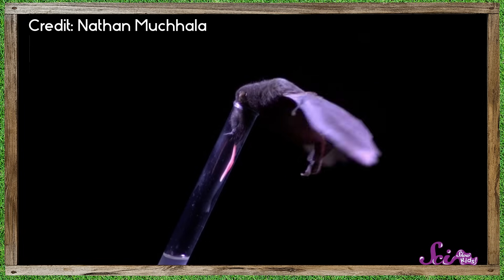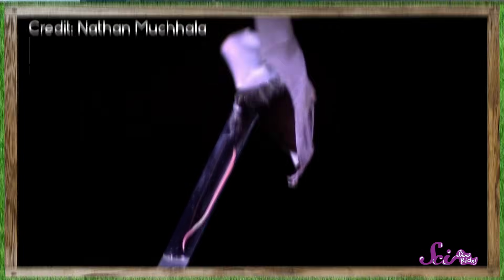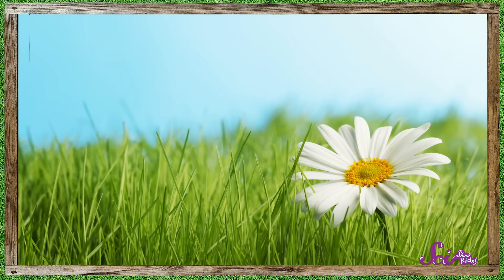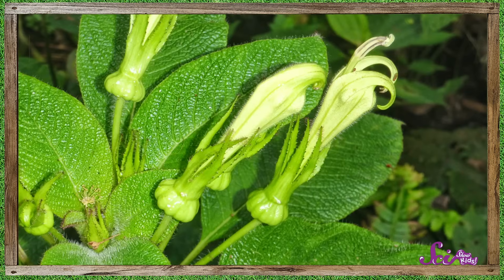This bat has a really, really long tongue — in fact, its tongue is longer than its whole body. So what do you think, Squeaks? What do you think the function, or job, of this super-long tongue is? Do you think the flower it drinks nectar from looks flat and wide like this, or tall and narrow like this?